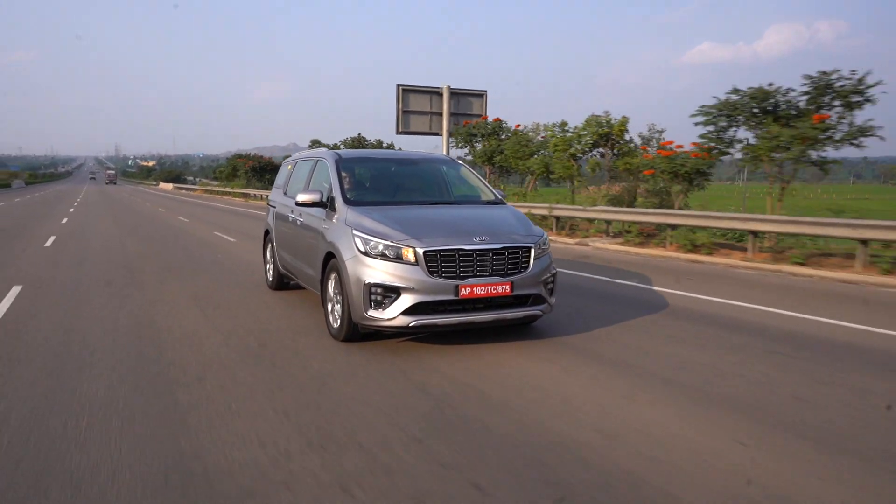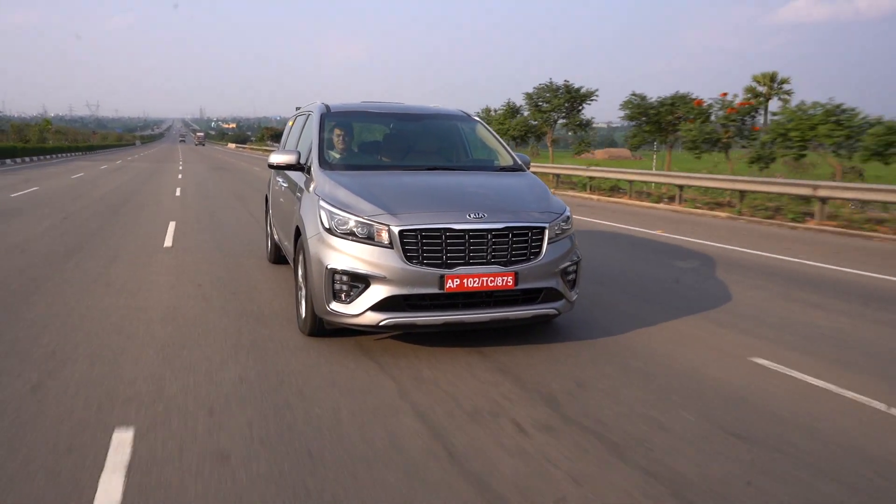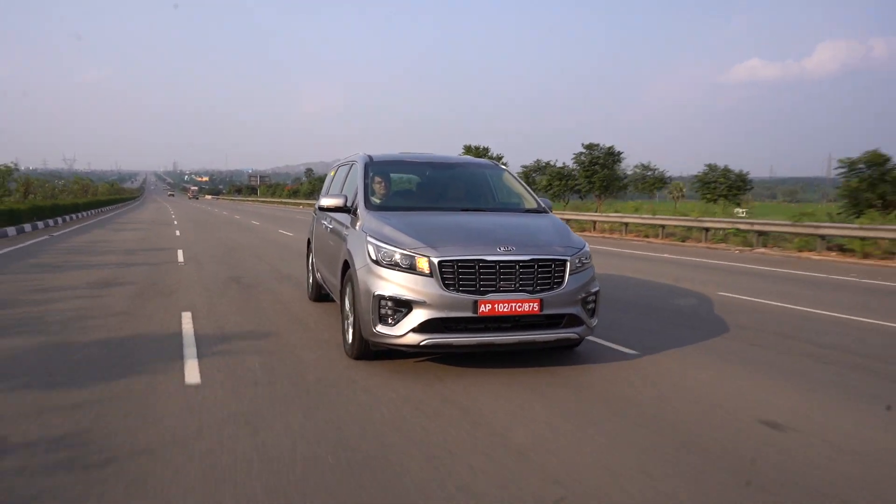Hello viewers, I'm Rohit Khurana, your host on Carblog India. We have been driving the Kia Carnival since yesterday. We drove it around 90 kilometers on the highway and around 30-40 kilometers in the city.